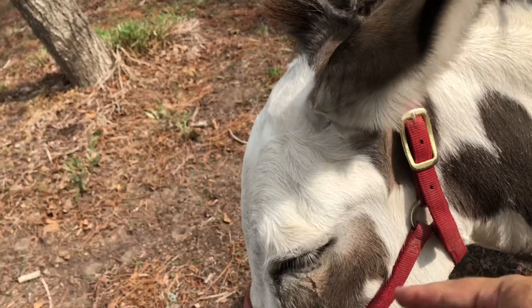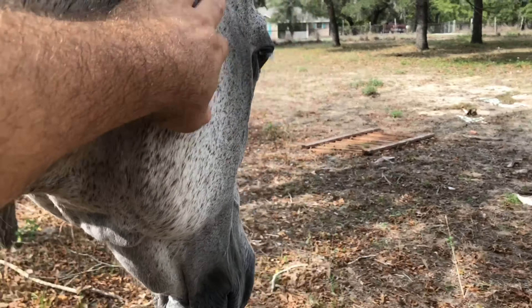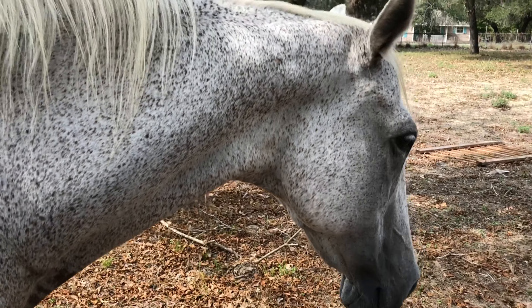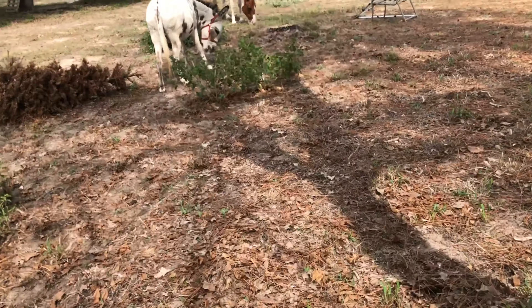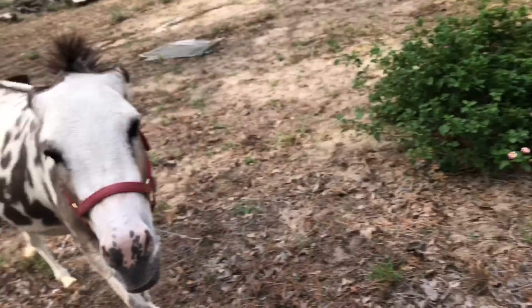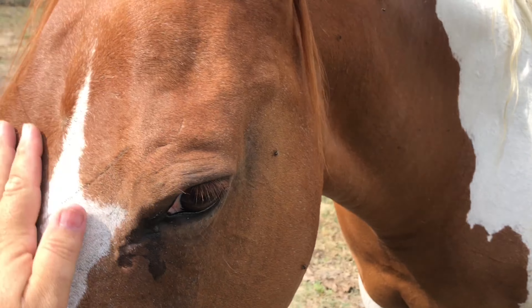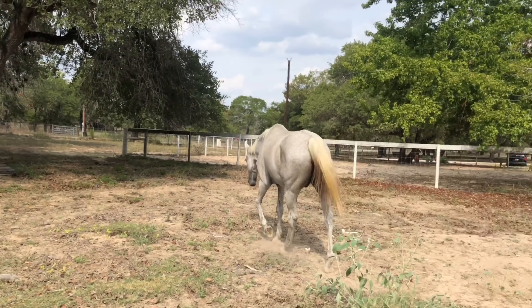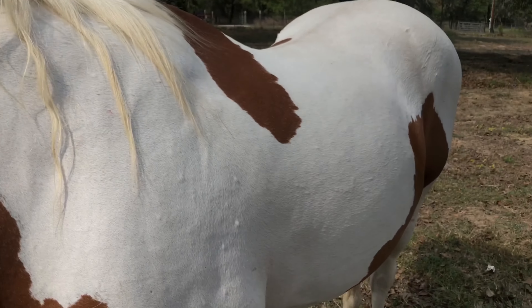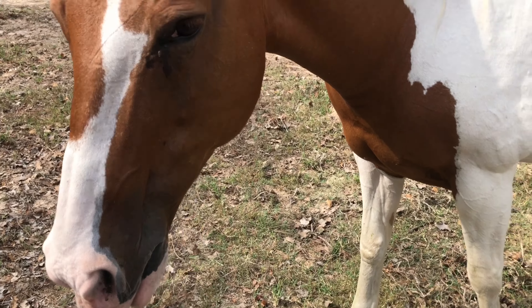Trouble, trouble, trouble. This big boy right here is Talker. Somebody is following me — this is Cheyenne. So we have Cheyenne, Talker, and Trouble. So Talker and Cheyenne were just gifted to us — the previous owners didn't want them anymore, so we took them over.